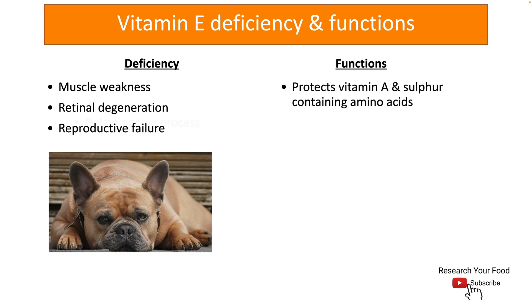Vitamin E also protects vitamin A and sulfur-containing amino acids from the damage caused by free radicals. It can also help your dog in delaying the aging process. Vitamin E also plays a vital role in developing and maintaining healthy skin and fur of dogs.